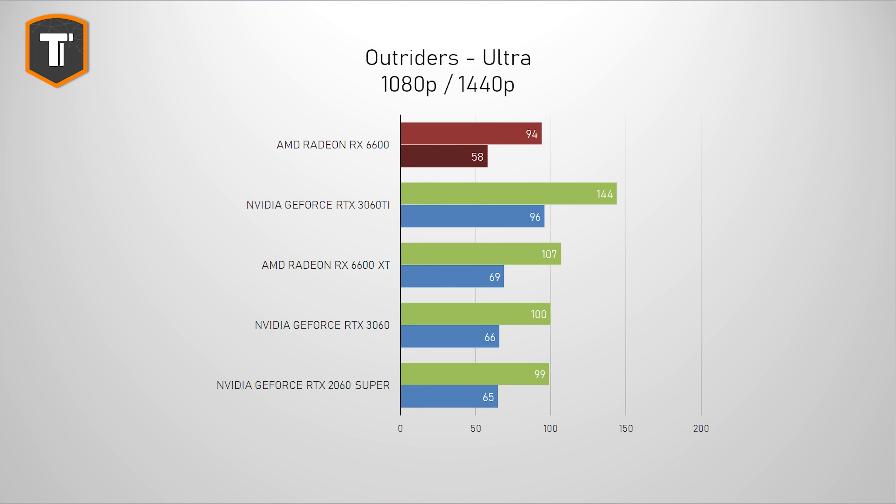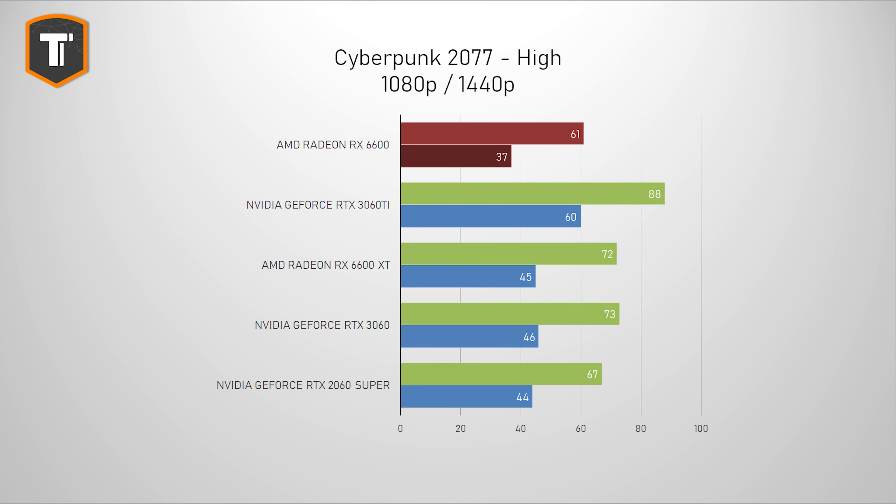Outriders puts this card a little bit behind the 2060 Super again, and it's another game that shows that if you're serious about Quad HD gaming, the XT will make way more sense. And finally, Cyberpunk, which is a very rough game to run for most GPUs — this card is a bit behind the 2060 Super once again. Expect to play it just fine, but maybe drop a few settings to stay above 60 FPS consistently.